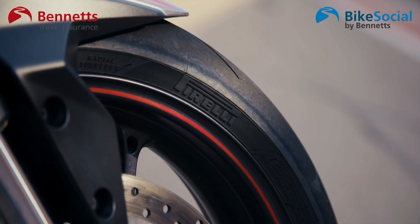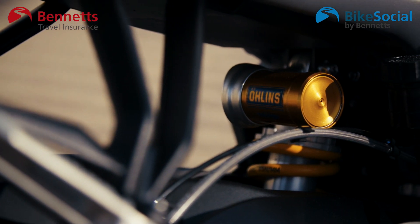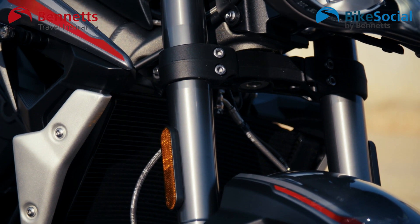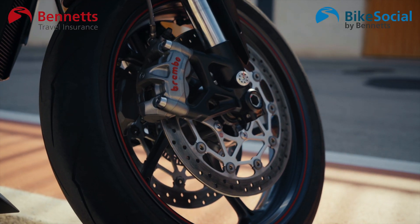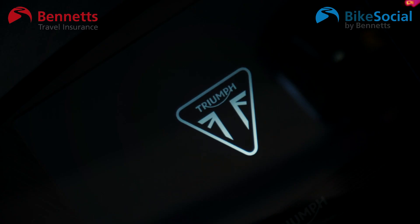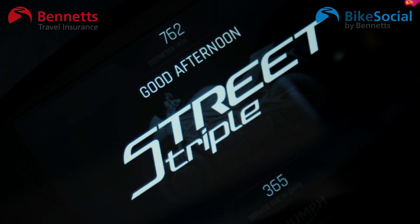The gearbox - they've changed a few bits with the internal gearing, the actual cogs, and they've also improved the quick-shift system. It's now fitted as standard - both up and down - and you get the auto-blipper as well. This is a bike with loads of great components too: Pirelli Supercorsa SP tyres, the Öhlins ST40 rear shock, the Showa BPF (big piston forks) 41mm forks on the front, and Brembo M50 twin discs on the front. Really, really good components, and when you add in that TFT display - it's lovely. It's a cracking bike.